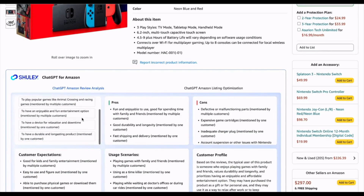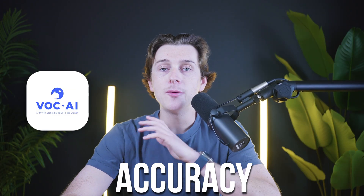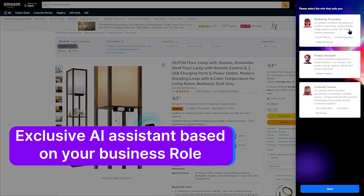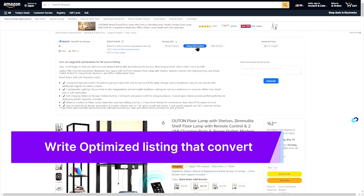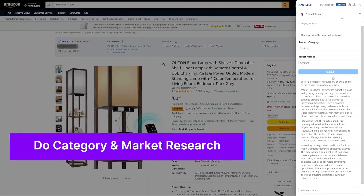In essence, VOCAI ensures that you're never out of touch with your customers' opinions. Accuracy is another major advantage — the tool's algorithms have been trained on a large set of review data to deliver reliable results. This means you can trust the insights it provides without needing to verify every detail manually. High accuracy reduces the risk of making changes based on false signals, and when you know the data is correct, you can confidently improve your product listings.